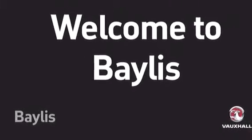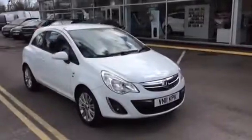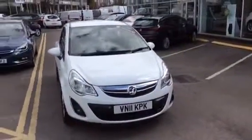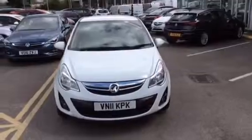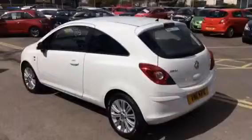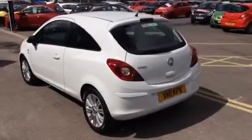Hello and welcome to Bayless Vauxhall Gloucester. Today we have a 2011 Vauxhall Corsa. This is a 1.2 petrol 3-door, SE specification finished in Glacier White.